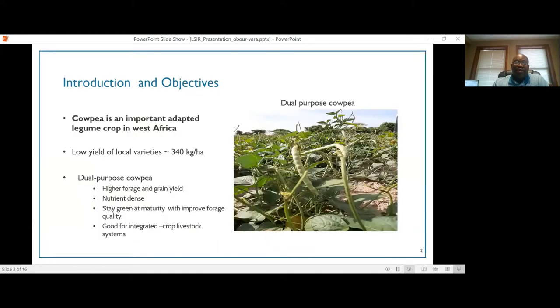Our project is focused on cowpea, which is a very important grain legume crop that is well adapted to the savannah regions in West Africa. Cowpea is normally grown as an intercrop with cereal grains like millet and sorghum. Unfortunately, yields of local varieties are very low, ranging between 300 to 400 kilograms per hectare, so there have been many efforts in plant breeding to get new varieties with greater yield and drought tolerance.